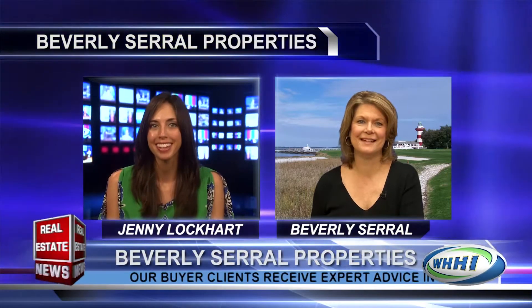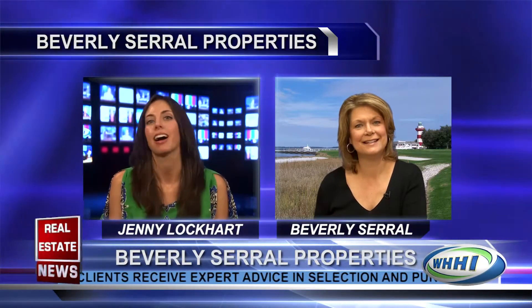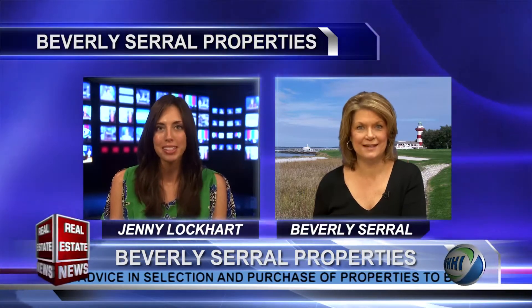Welcome back to The Real Estate News. With me now is one of our favorite guests, Beverly Serrell with Beverly Serrell Properties. It's always a treat to have you here today. I see you've been at it again with an incredible renovation project at 11 Black Tern. Can you tell us about it?